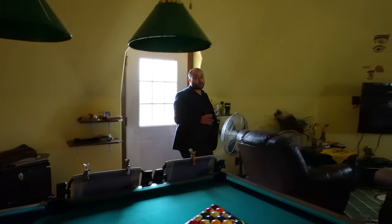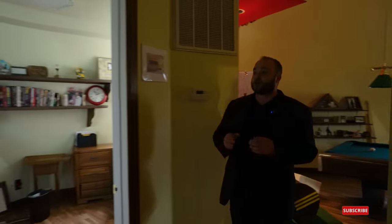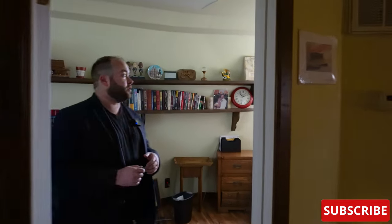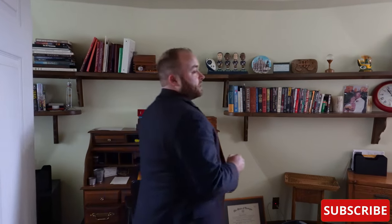Coming back inside, we rotate around the bar and head into a bit of a nook. Off to this side is the home office. The space curves out with the shape of the dome, allowing for several separate areas from which you can work.